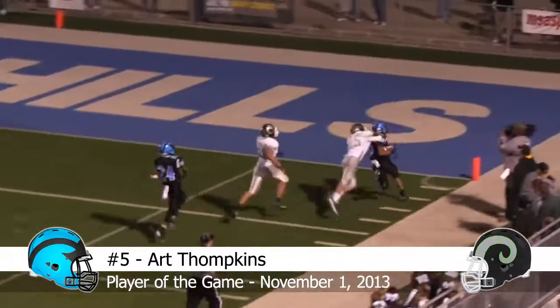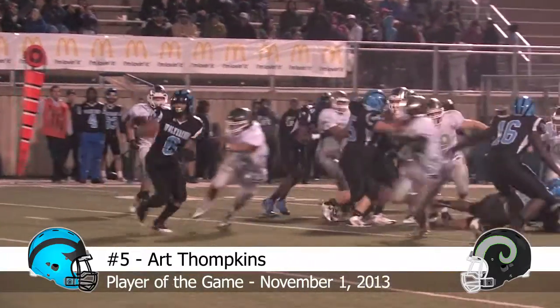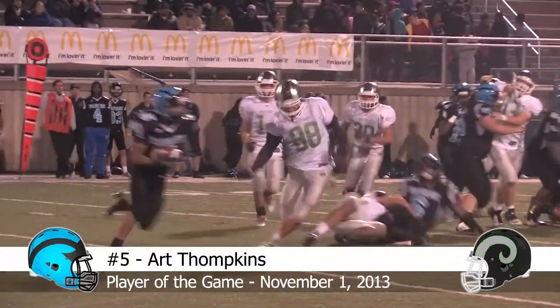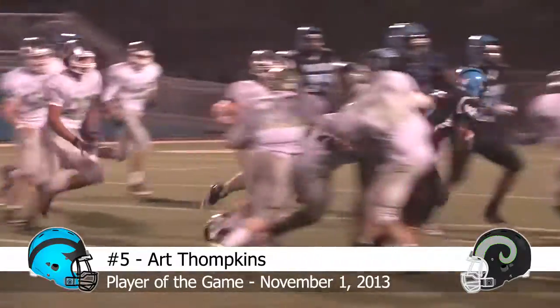25, 20, 15, 10, 5, end zone, touchdown Woodland Hills! I haven't seen an option in years and the Wolverines run it to perfection! End zone for the Wolverines, touchdown! Wow.